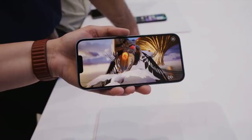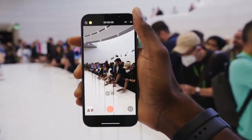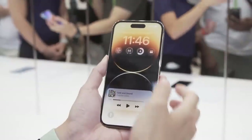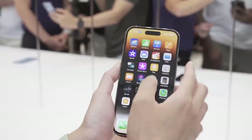During my iPhone 14 Pro Max hands-on time, I was most curious about the new Dynamic Island feature — Apple's replacement for the notch. This pill-shaped cutout morphs depending on what you are doing, showing everything from music playing in the background to countdown timers.